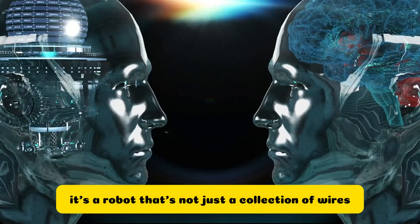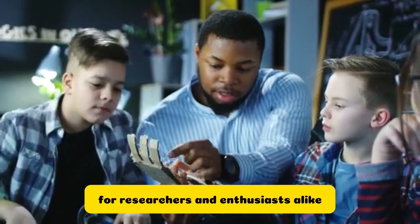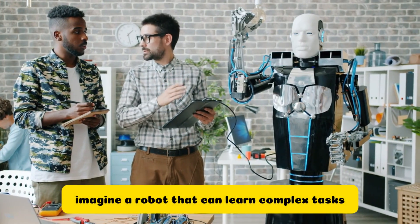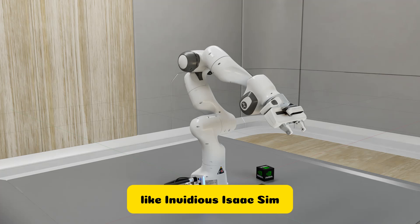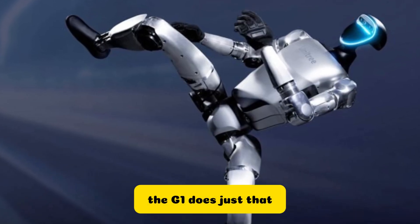It's a robot that's not just a collection of wires and metal, but a beacon of potential for researchers and enthusiasts alike. Imagine a robot that can learn complex tasks in a virtual world, like NVIDIA's Isaac Sim, and then apply those skills in the real world with grace and precision — the G1 does just that.